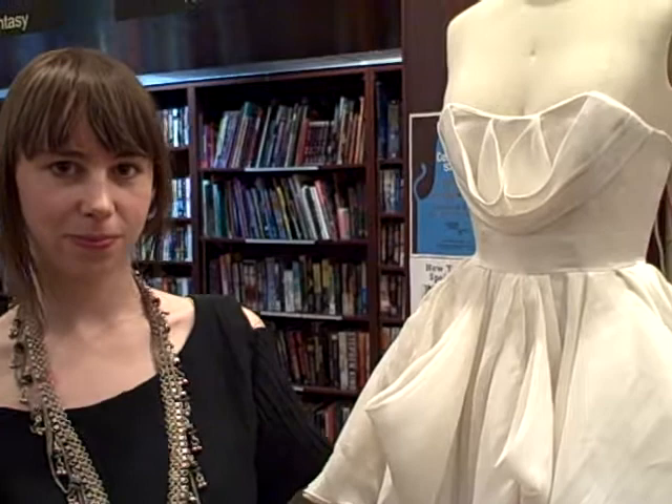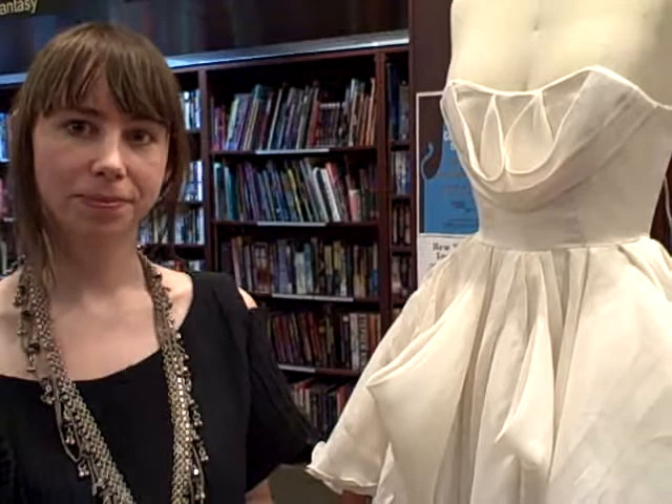Hi, we're here with Leanne Marshall. She was on Season 5 of Project Runway and she's also at tonight's Green Wedding event at the Housing Works bookstore. Leanne, can you tell us a little bit about your dress that you brought here this evening and what kind of eco materials you like to use when you're designing?